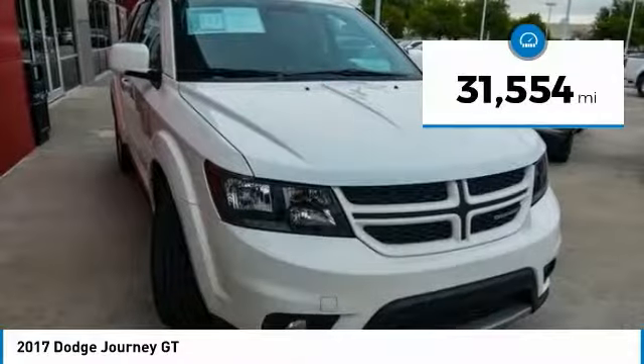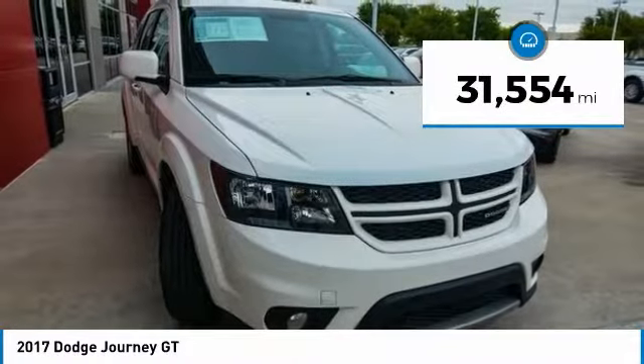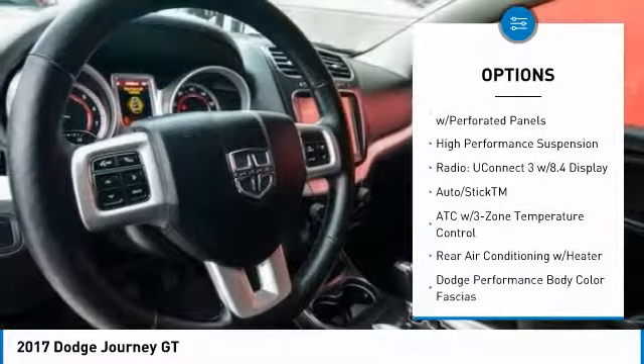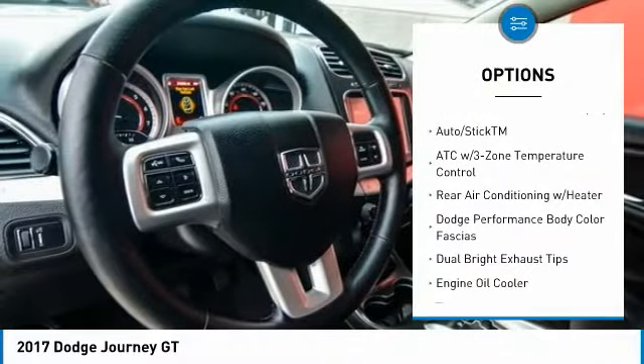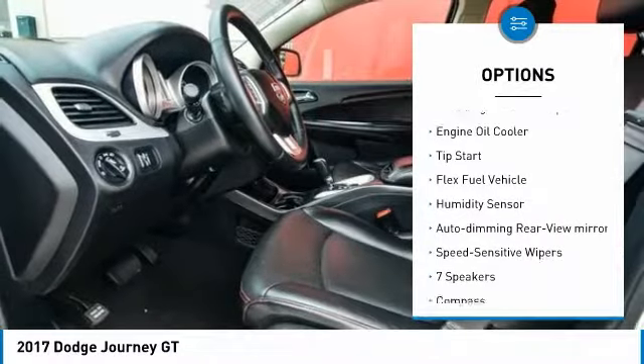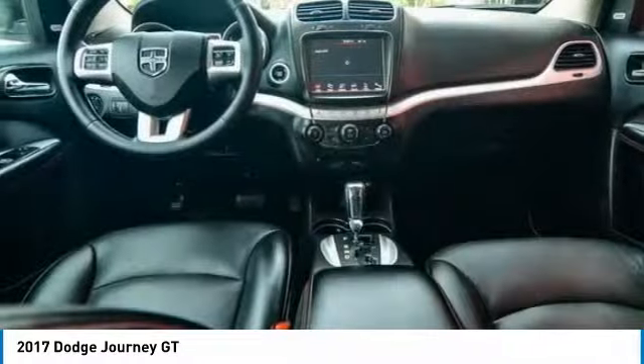This vehicle has less than 35,000 miles. Here are some of this vehicle's great options: traction control, dual airbags, air conditioning, power steering, alloy wheels, four-wheel disc brakes, heated front seats, electronic stability control, fog lights, and compass.